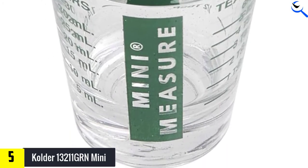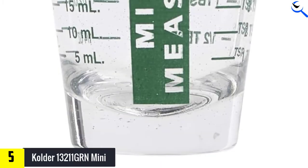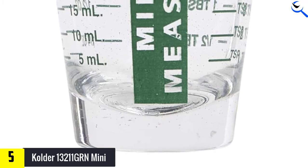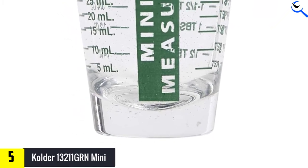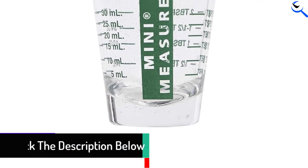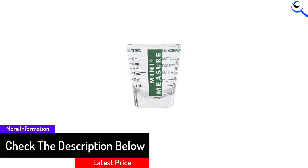Keeping in mind easy storage, Colder prepared this product in a compact size. Furthermore, it is totally safe with a dishwasher to maximize the ease of cleaning. Since it features a see-through construction, this makes it convenient for users to check the contents present inside the glass. That way, it is easy for users to control the ingredient precisely.